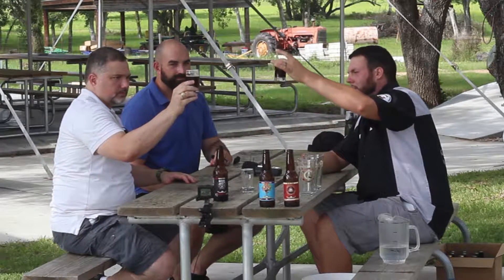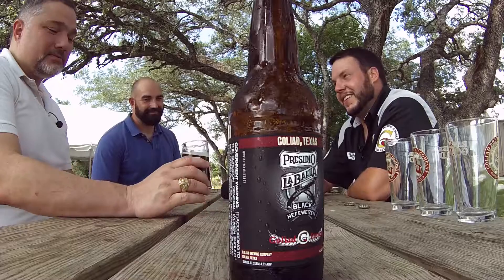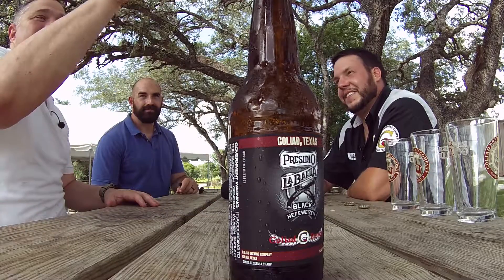If you look at it, it's a dark, dark brown — almost like a brown quarter or something in the light. Yeah, it's not all the way black, but I didn't want to call it dark dark brown. I think 'black' served it better.